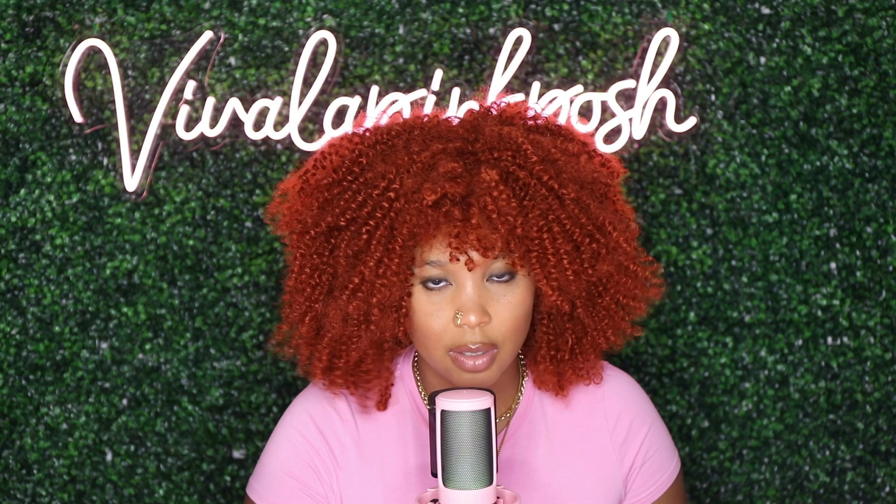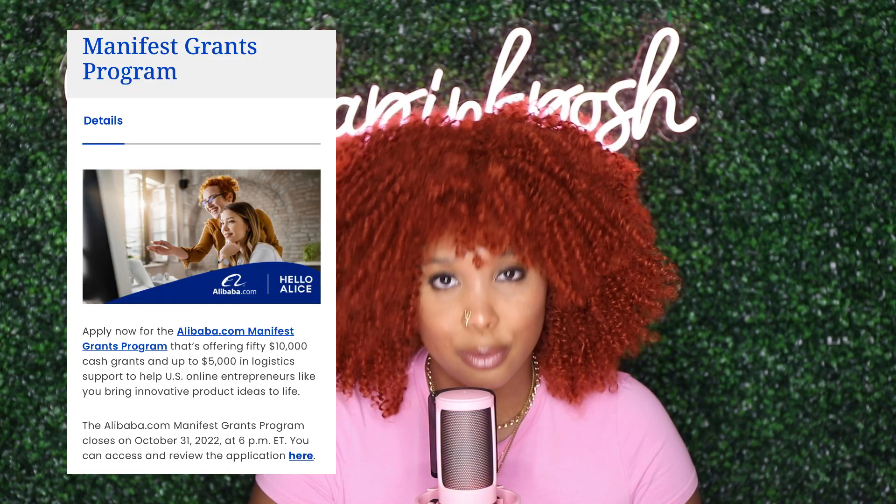Hey there! If you are a small business owner, you are going to absolutely love this video. Today I'm going to be putting you guys on to a new $10,000 grant for small businesses. We're going to be talking about Alibaba's new Manifest Grant Program.